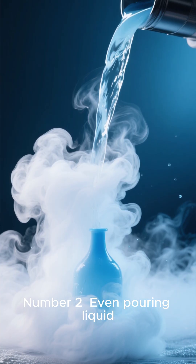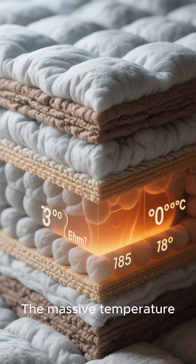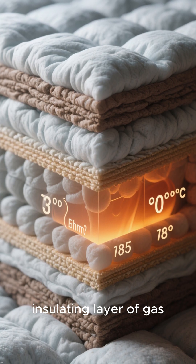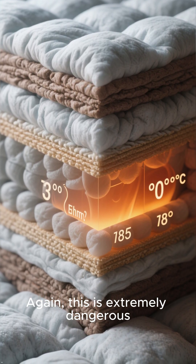Number 2. Even pouring liquid nitrogen on a surface creates this effect. The massive temperature difference forms an insulating layer of gas, preventing instant freezing. Again, this is extremely dangerous.